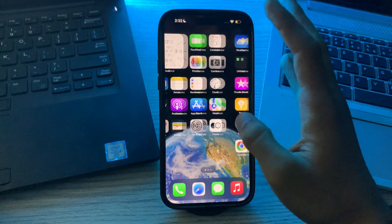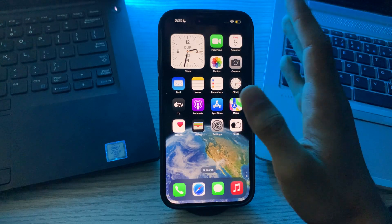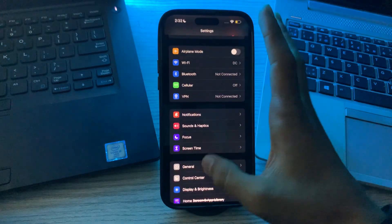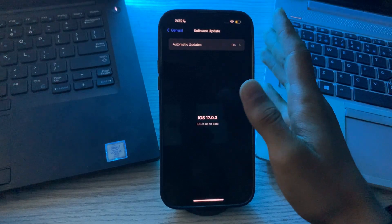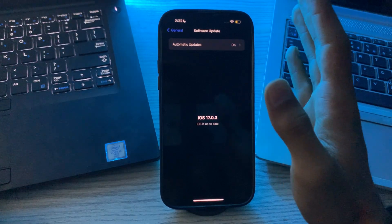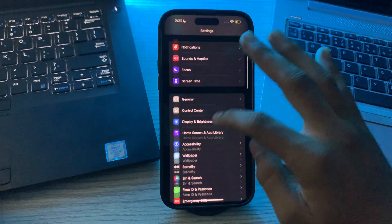You also have to update your iOS. Make sure your iPhone is running the latest version of iOS, as software updates often include bug fixes and improvements that can address issues with Find My iPhone. Simply go to Settings, then go to General, tap on Software Update, and see if there is any available update. If there is, simply update your iPhone to the latest version of iOS 17.